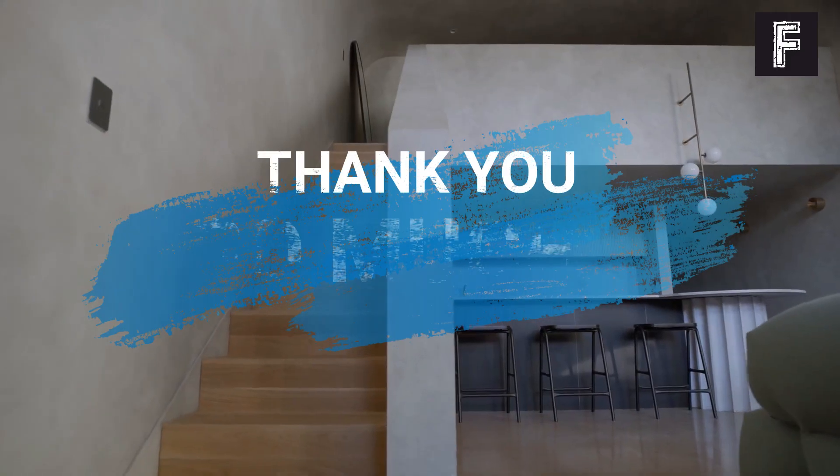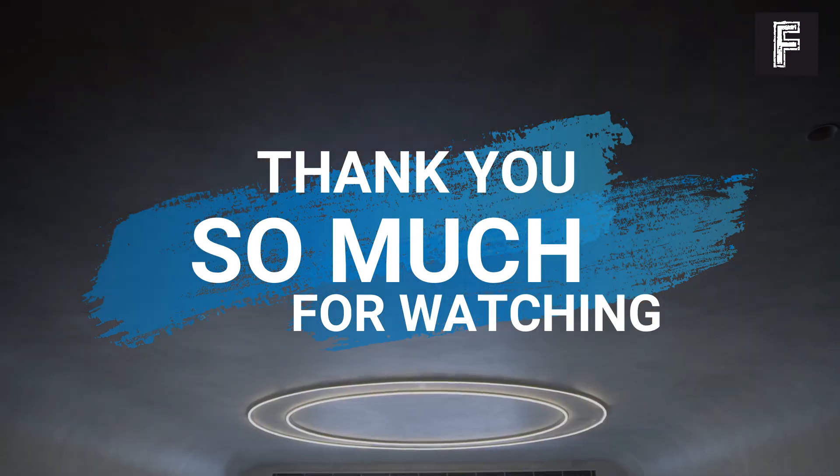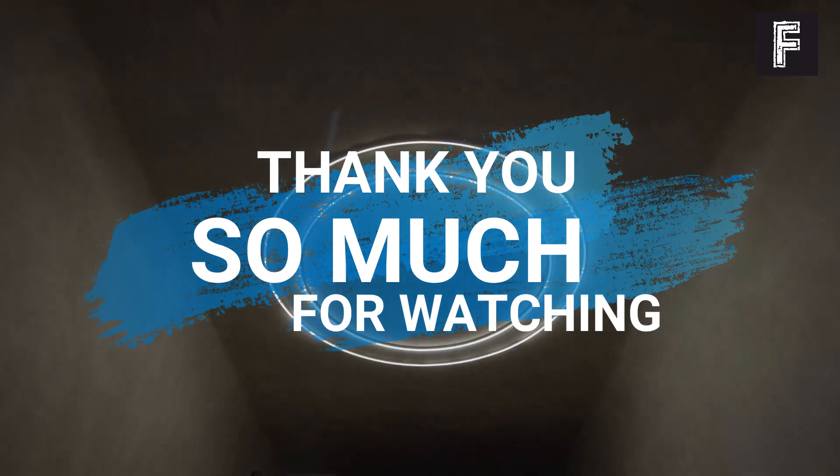Thank you so much for watching. Please subscribe, like, comment, and share this video. See you in another video. Bye.